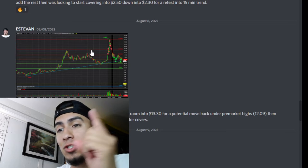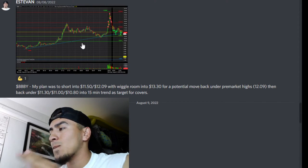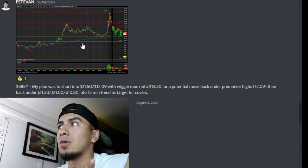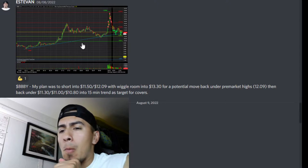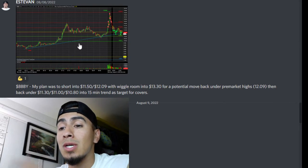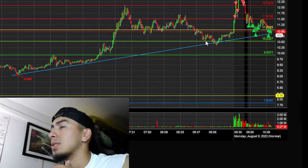I first traded BBY on August 8th. The day before, August 7th, it had started moving, and August 8th it gapped up. Based on how the chart was looking during pre-market, I was going to attack it into that pre-market high move. My plan was to short into $11.50–$12.09 with wiggle room into $13.13 for a potential move back under the pre-market high of $12.09, then back into $11.30–$10.80 near the 15-minute trend as target for covers.